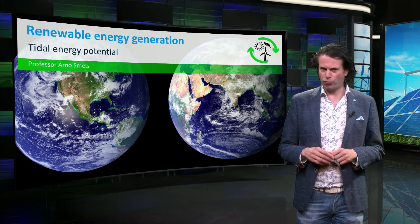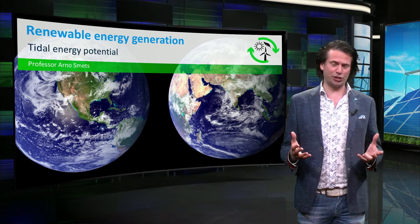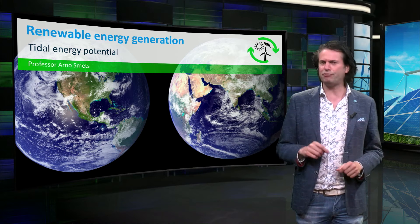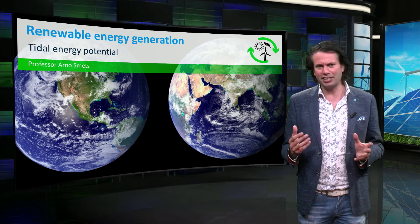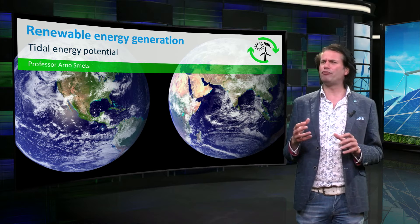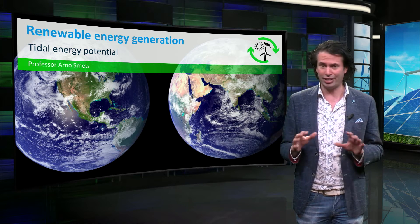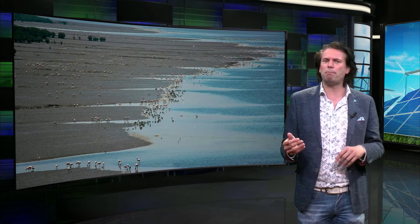Earlier we discussed the most common form of hydropower, however there are more ways to harvest energy using water. In this video we will take a look at tidal energy. Tidal energy is a special type of energy — it's one of the few energy forms where irradiation of the sun is not the source. For tidal power, the same principles of conventional hydropower can be used.